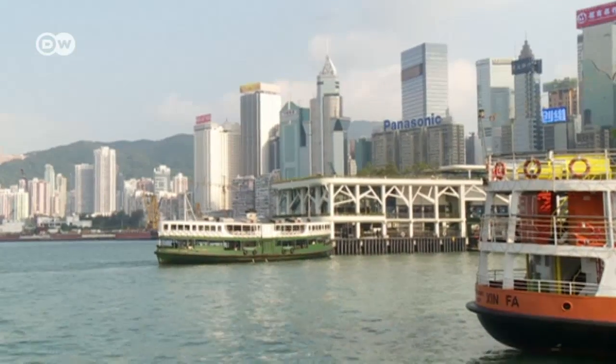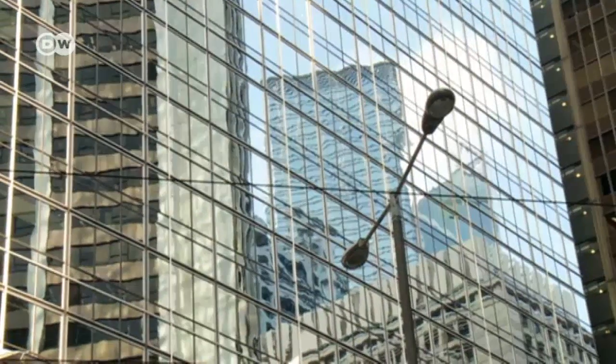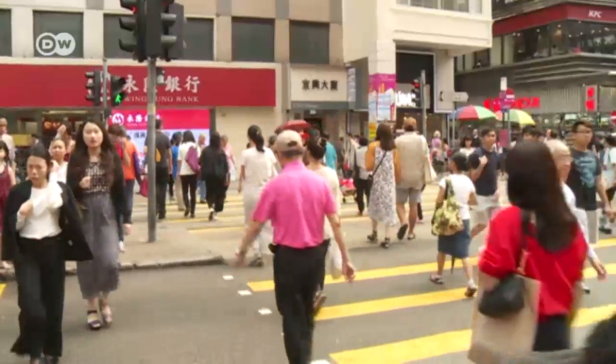With a population of more than 7 million and the island's British traditions, Hong Kong is an ideal base to do business with southern China. There are few market restrictions, and everyone has a right to invest there.